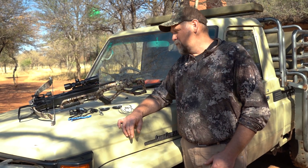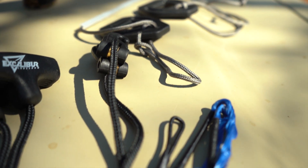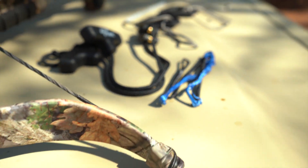Hey folks, Carl Metzler with Excalibur's Hunt in the Backwoods. I wanted to show you the new Survival Pack from Excalibur Crossbow. The Survival Pack includes a rope cocking aid, a stringing aid, and an extra string for your micro.